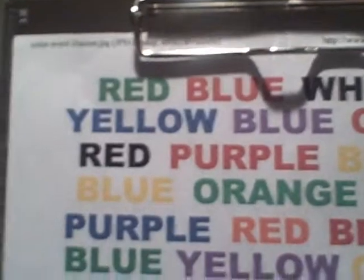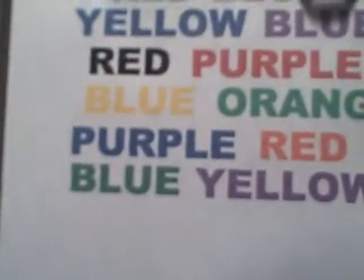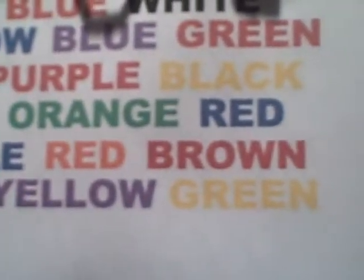I was going to say green. I'm red. Black, red, yellow, yellow. Green, blue, blue, orange, red, green, purple, yellow.